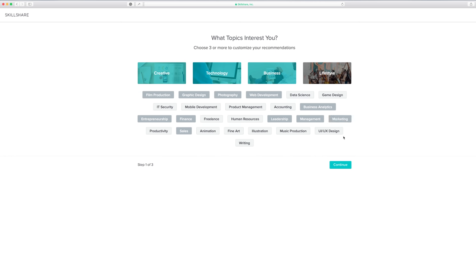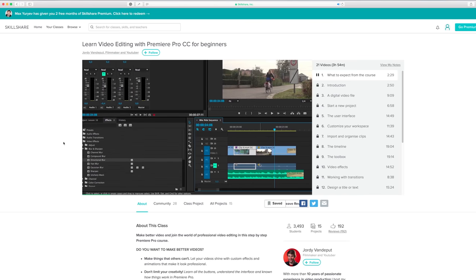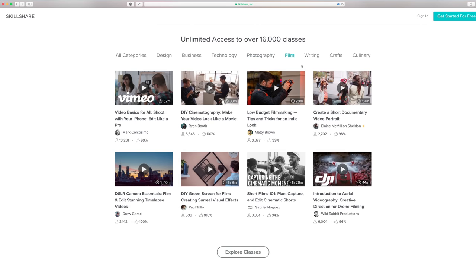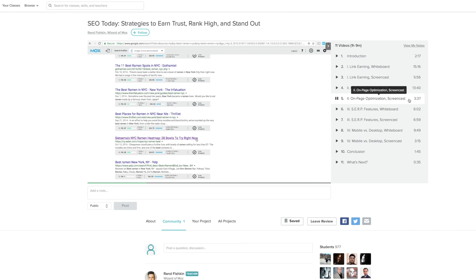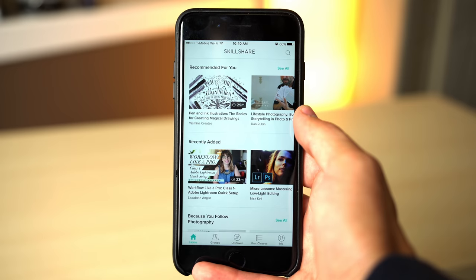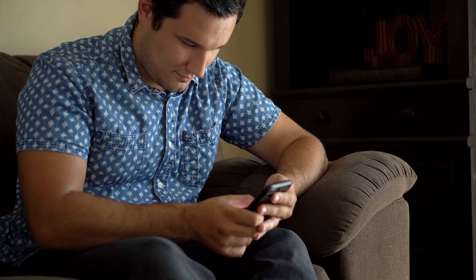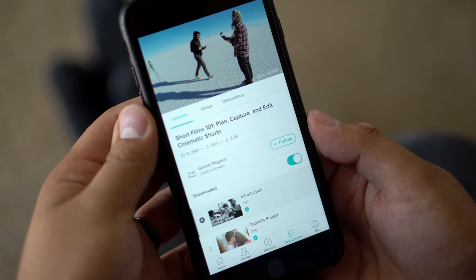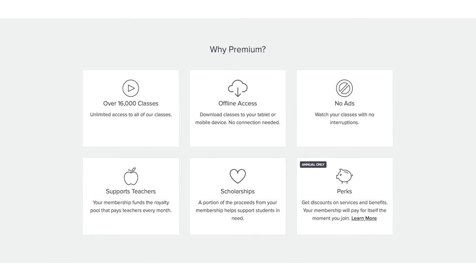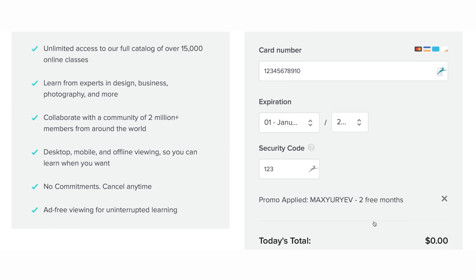This video is sponsored by Skillshare, an online learning community that provides the most convenient and organized way to learn the skills you need to further your business or hobby. There are thousands of courses on a variety of topics ranging from filmmaking and editing to business marketing. I'm currently taking a few courses on SEO strategies and optimization, project management, and tips on maximizing productivity. It's also available for Android and iPhone with the ability to download courses for offline viewing. At only $10 a month, for a limited time get a free 2-month trial by clicking the link in the description or using the coupon code MAXYURIEV at checkout.